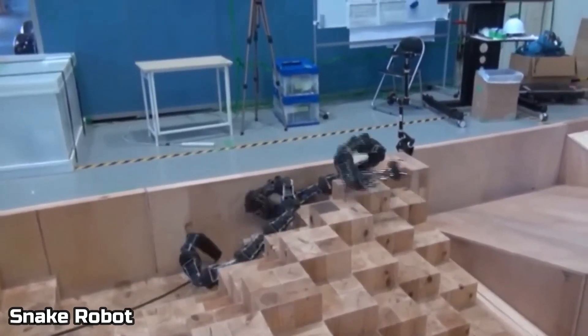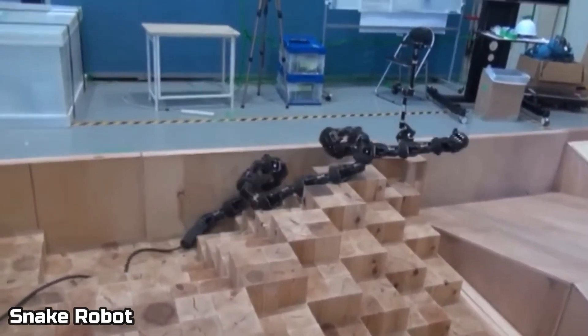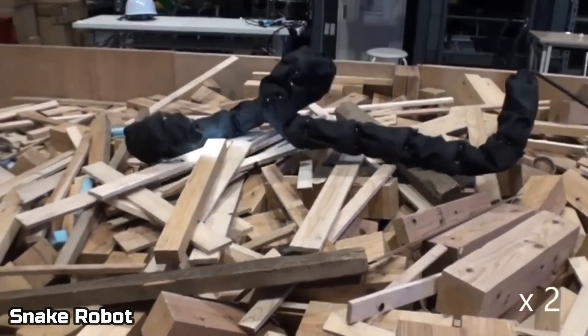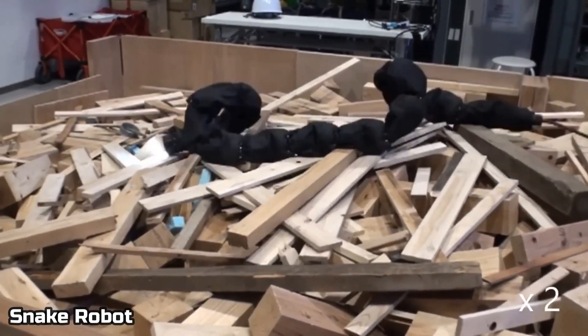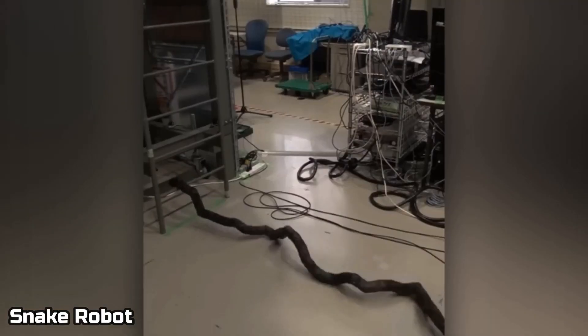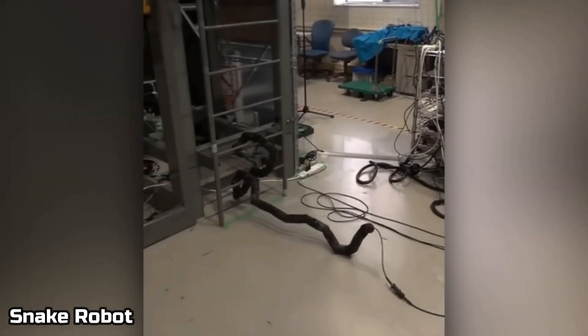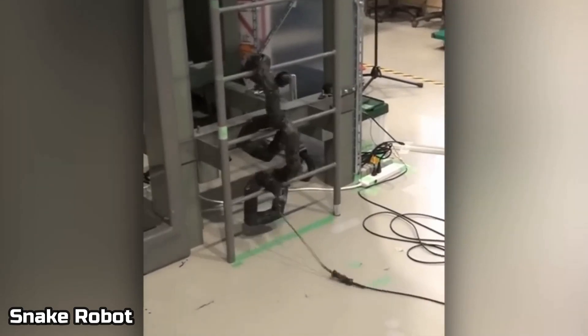Number three, snake robot. Snakes can go anywhere, and that is why Kyoto University has begun designing a snake robot. With something like this, you can go in a lot of weird places. It's just the beginning — maybe in a few years they'll make something that moves better than a snake.